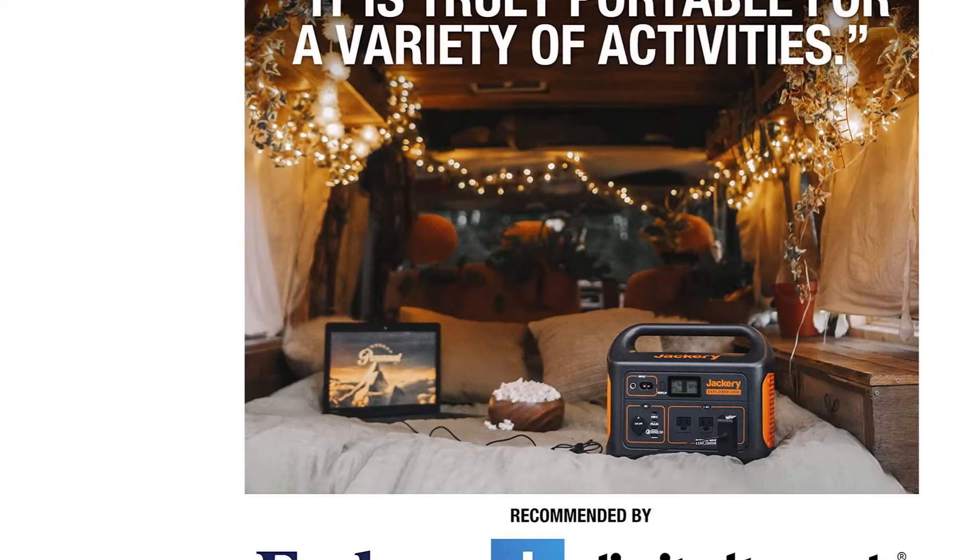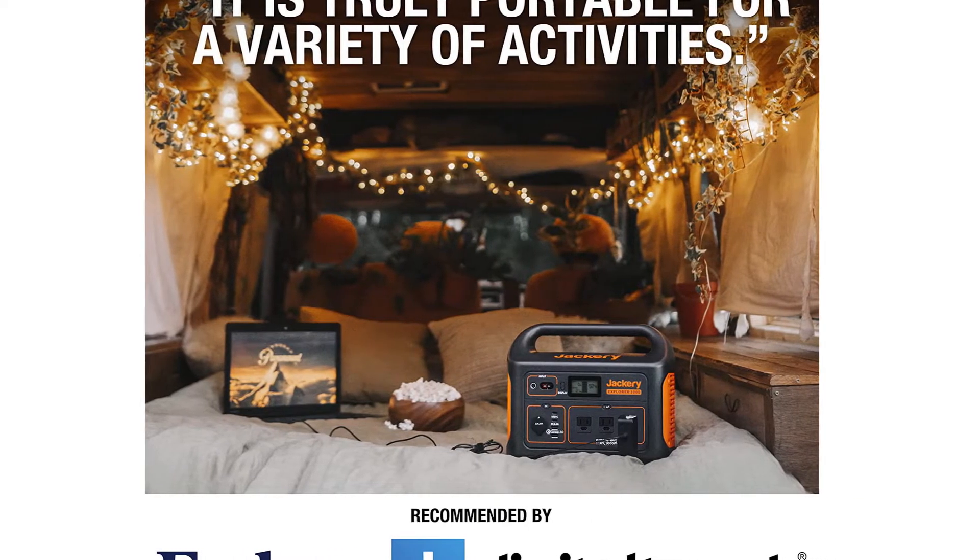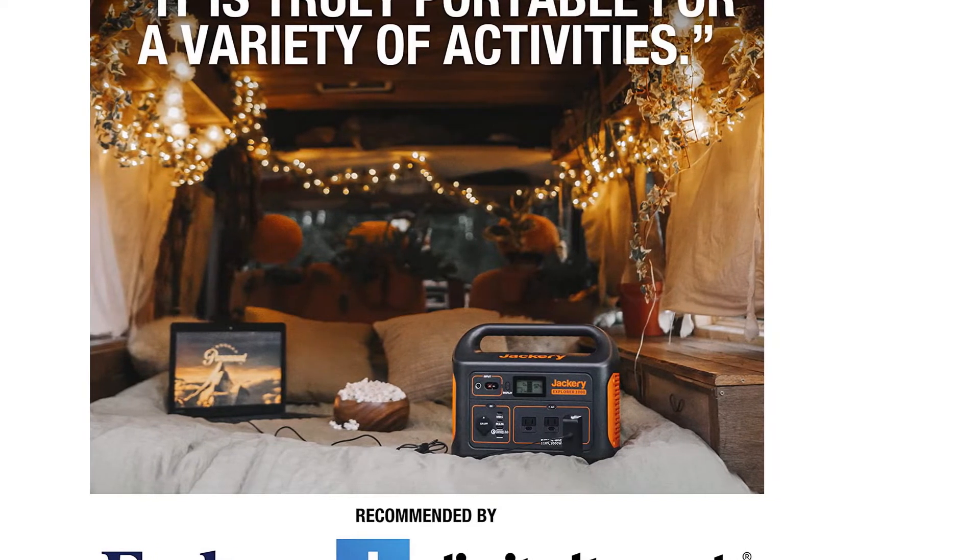For an additional $500, you can add a portable solar panel pack and use it as a solar generator for solar power when you're camping.